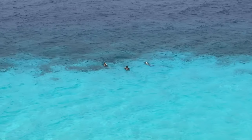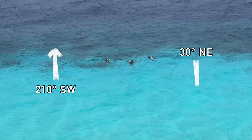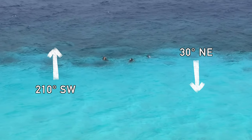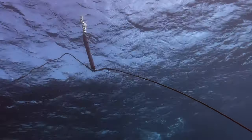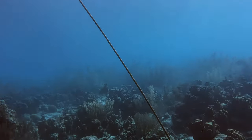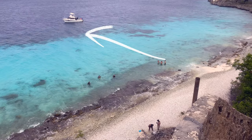As far as compass headings go, 210 degrees southwest will take you out to the reef, and 30 degrees northeast will steer you back to shore. You can also use the dive buoy as a reference. It's anchored in a little sandy patch at about 30 feet directly in front of the main entry point.